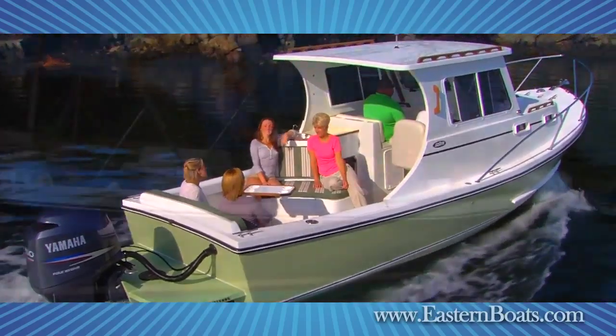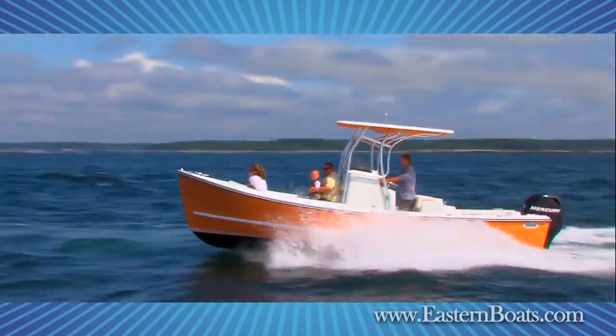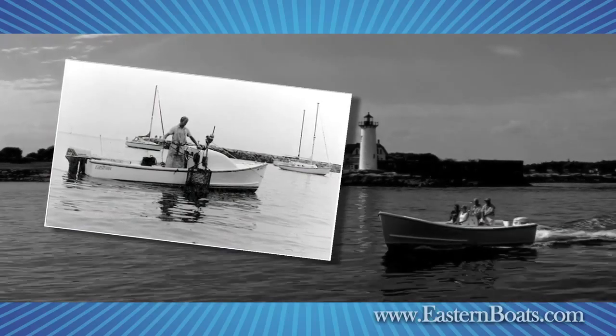If you're that kind of boater, then you'll appreciate the clean, traditional lines and quality workmanship of Eastern Boats. We started building the Eastern line 30 years ago with our sturdy, down-east-inspired 18-foot classic.